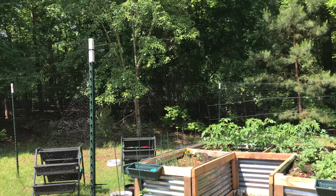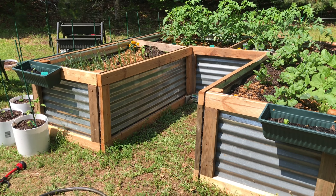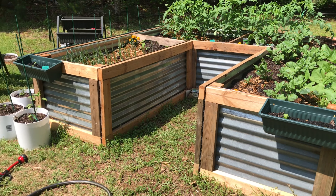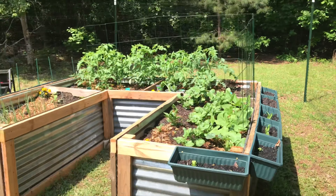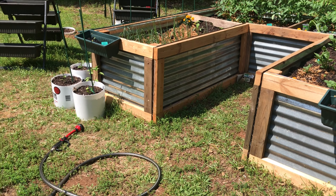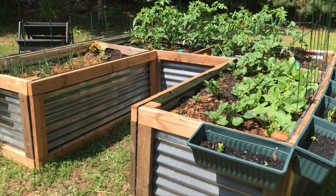Now this is my garden. My hubby built this. He used some old wood and corrugated tin. We used to have a chicken coop, but we don't have chickens anymore, so we decided to repurpose the wood and the roof, and this is what it ended up being. Let me just show you around my garden.